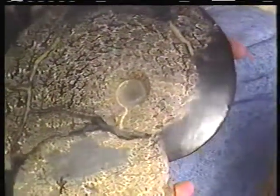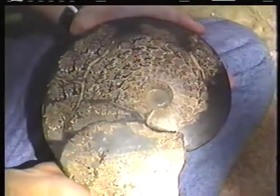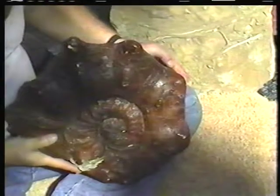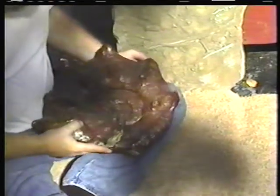One of the purposes of a shell for an animal, and particularly an active animal like the ammonites were, is that the shell offers protection. You want something that's strong — something that will give rigidity to the animal so it can be protected.